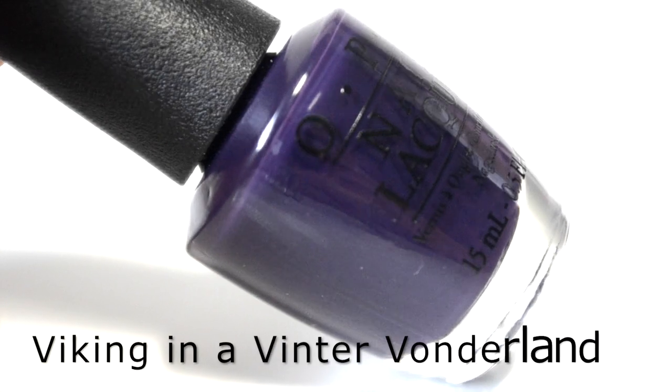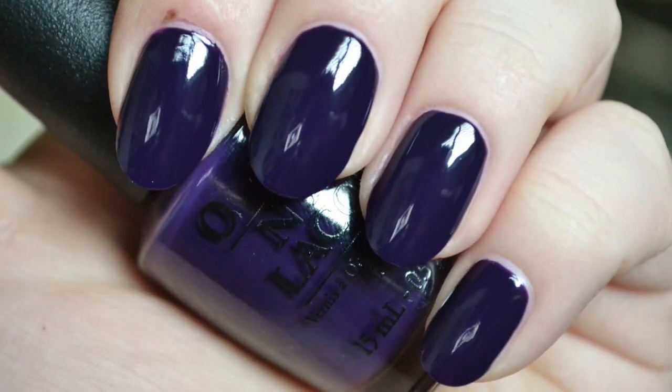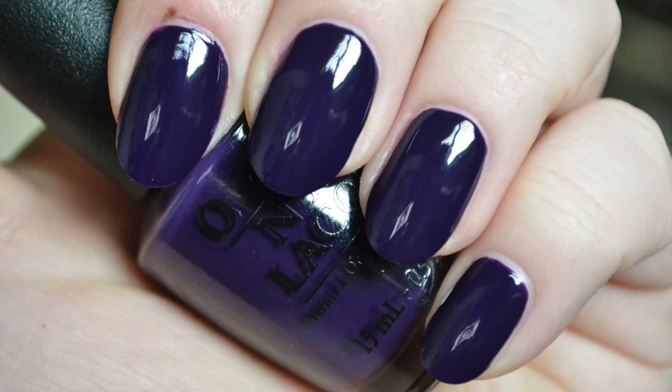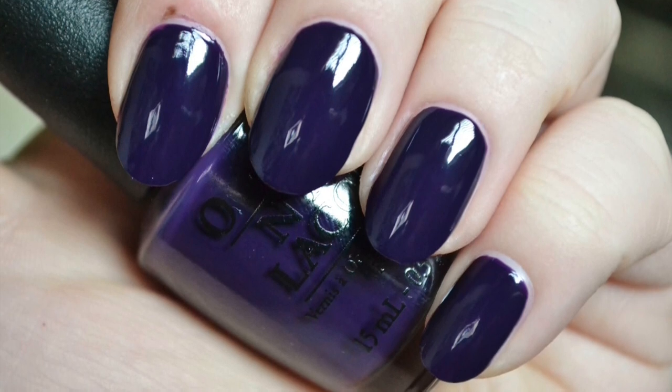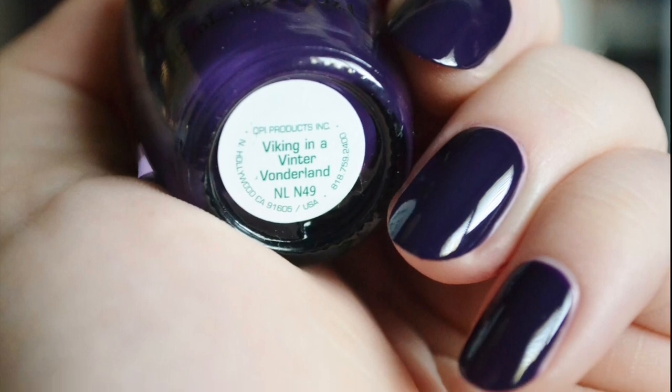The last polish is Viking In A Vanta Land — a deep dark eggplant purple. In direct light you can see the purple tones in the polish, though in the shade it looks like a black polish. The formula is creamy and offered great opaque coverage on the nails.